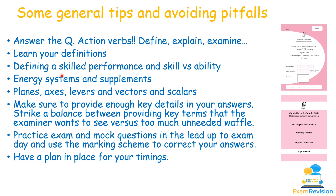Defining a skill performance is a common question — use the marking scheme to help design your answer. Have knowledge of your three energy systems and supplements, and how different sports rely on them. Planes, axes, levers, vectors and scalars can be tricky — look at the videos on examrevision for those areas. Strike a balance between key terms the examiner wants versus too much waffle. Use as much space as possible — blank lines are a bad sign — but don't waffle.